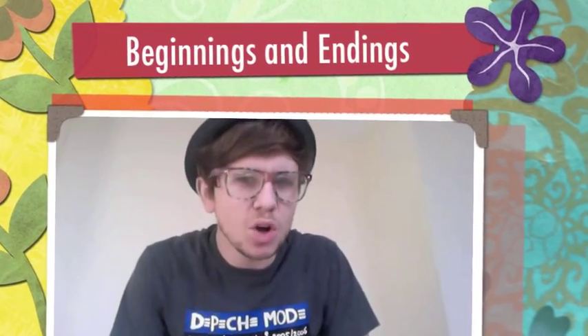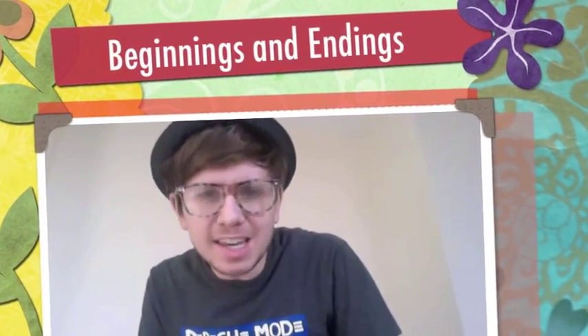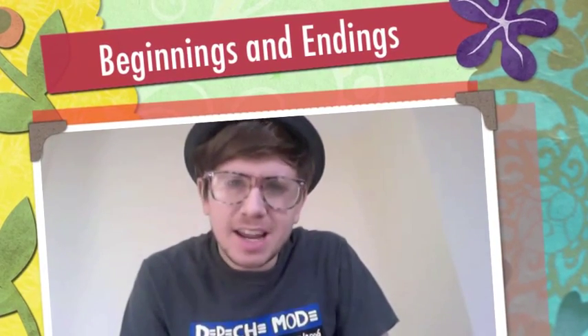Hello, my name is Mr Thorne and you are watching Mr Thorne Does Phonics for TES Resources. Today you'll see the game Beginnings and Endings, and it's a great game for Phase 4 and Phase 5. It's great for Phase 4 because you get to use the initial blends and the end blends. It's also a good game for Phase 5 because you get to use the alternate spellings for sounds.